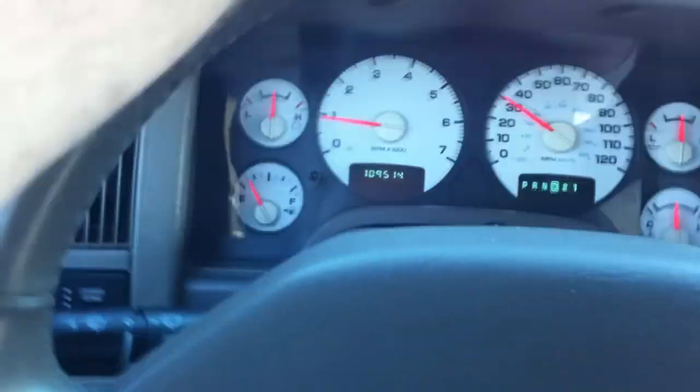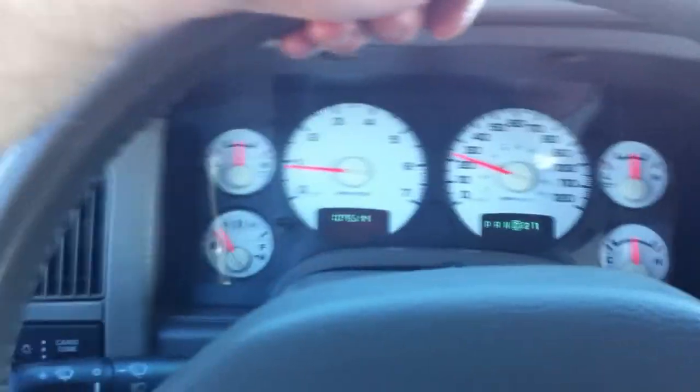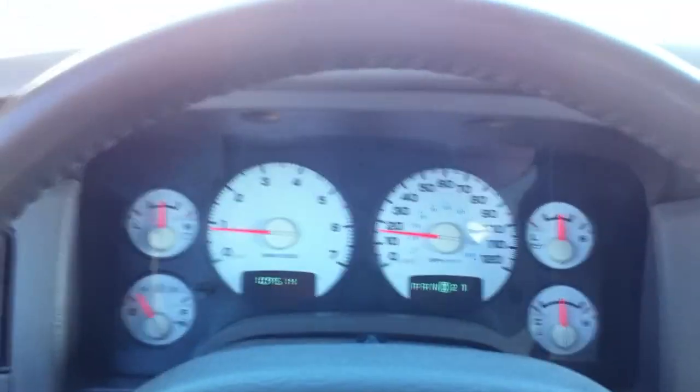If it was $9,000 shipped, it would be $9,200. If you came here, it would be $9,000 plus your state tax, plus 2.1%, plus $200 to restore, plus $250 doc fee. It's a great truck — you'll love it.